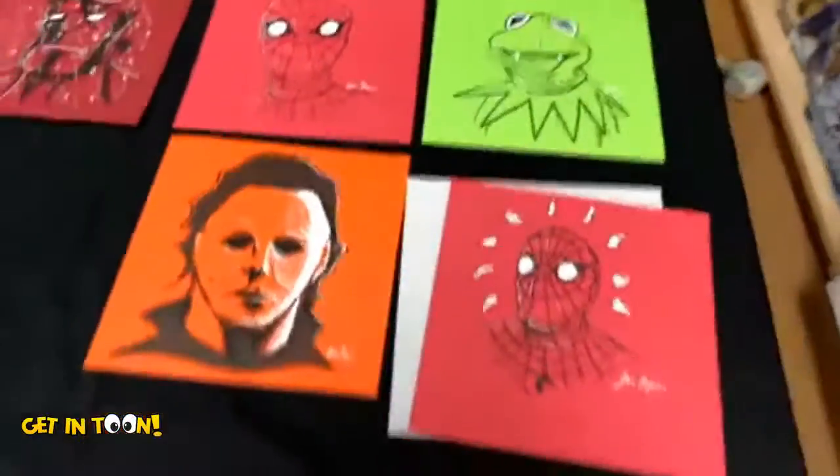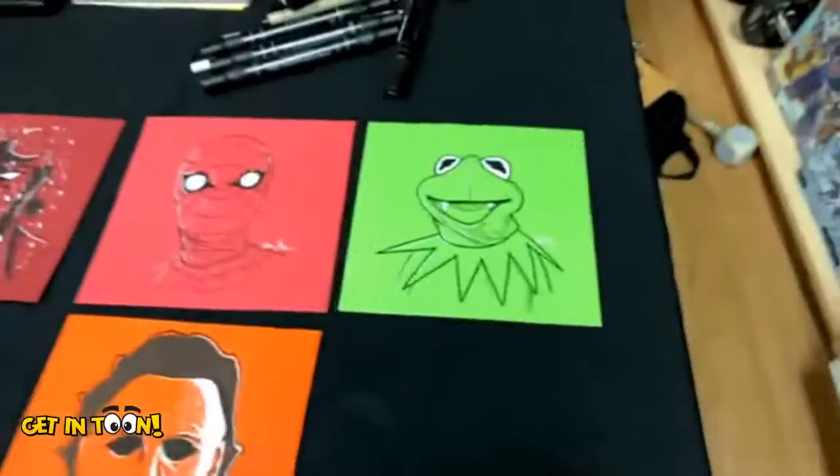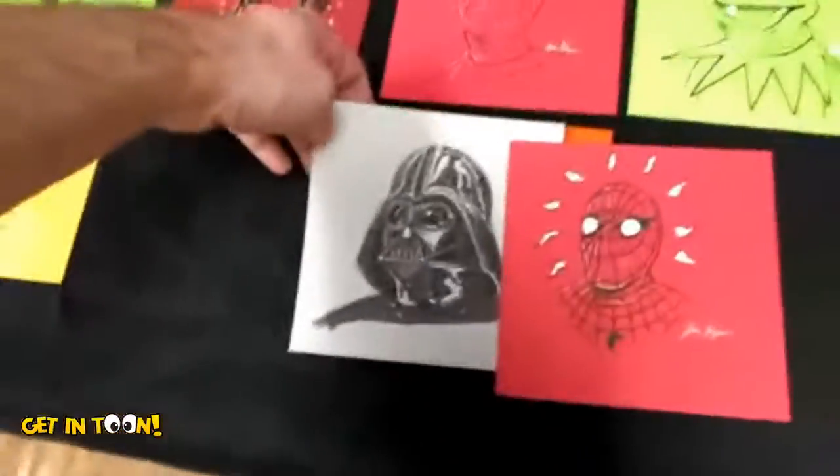I won't spoil anything. I want to thank you for these beautiful pieces of art, and we'll definitely be in touch to have you on Get in Tune for a full hour. Awesome — I look forward to it. Thanks for doing this today. Thank you!